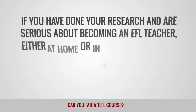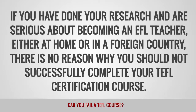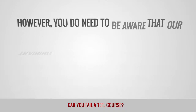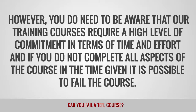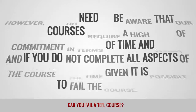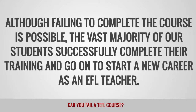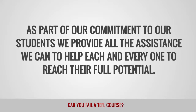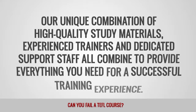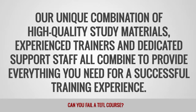If you have done your research and are serious about becoming an EFL teacher, either at home or in a foreign country, there is no reason why you should not successfully complete your TEFL certification course. However, you do need to be aware that our training courses require a high level of commitment in terms of time and effort, and if you do not complete all aspects of the course in the time given, it is possible to fail. As part of our commitment to our students, we provide all the assistance we can to help each and everyone reach their full potential. Our unique combination of high-quality study materials, experienced trainers and dedicated support staff combine to provide everything you need for a successful training experience.